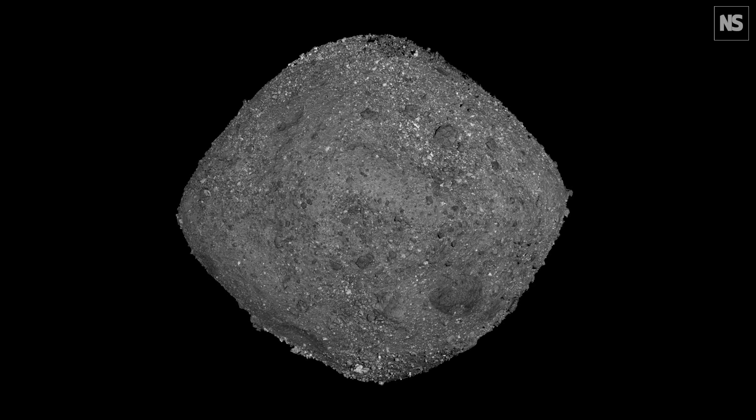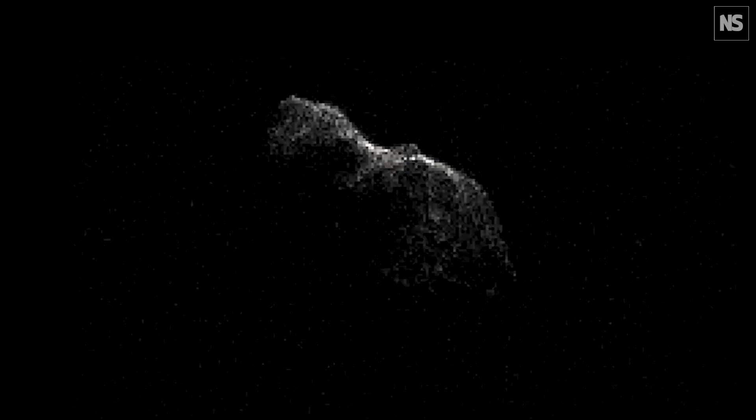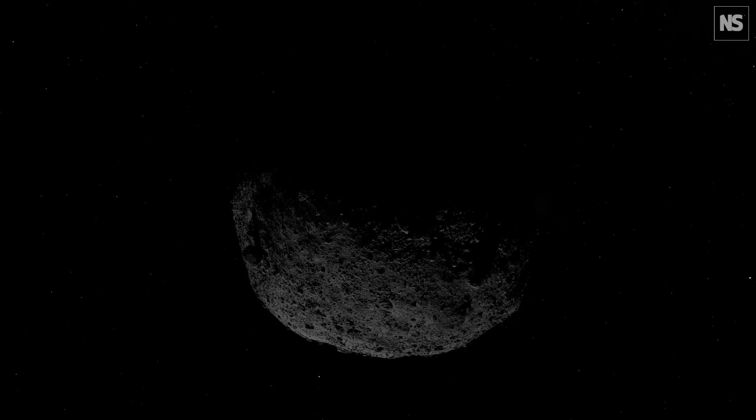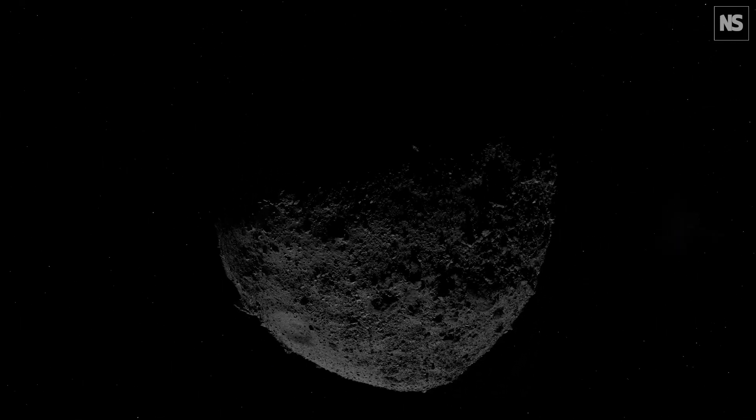We will be searching for asteroids using their thermal emission — the heat that they give off. This means we are sensitive to objects that might be very dark on their surfaces. We know that some asteroids have very dark, carbon-rich surfaces — just really, really dark, like printer toner. We can spot them with infrared light, whereas they're harder to see with a visible light telescope because they're so dim.